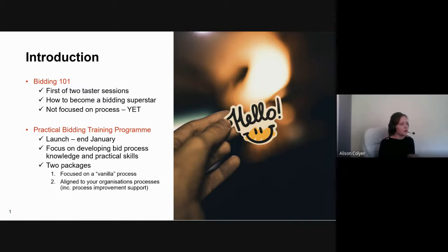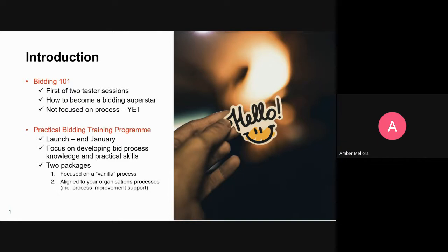To give you an overview of the training program, the focus is on developing bid processes, developing the knowledge you need and practical skills — a slightly different approach to most traditional bid management training. There are two packages on offer: a more vanilla process providing generic training on a generic bid management process, and a second type aligned more to your organization's processes, which includes us coming in, looking at your process, identifying ways it can potentially be improved, and offering that critical friend should you need additional support.